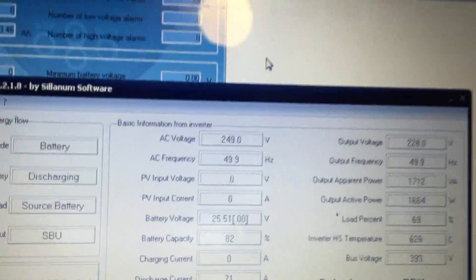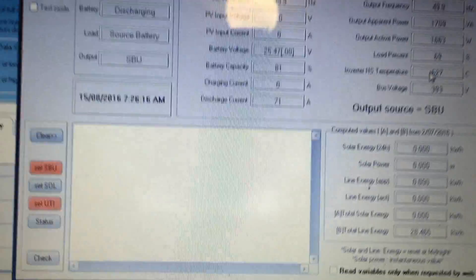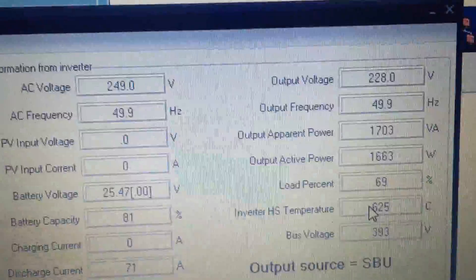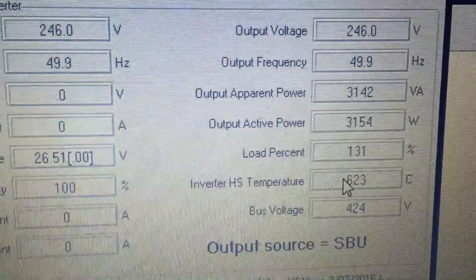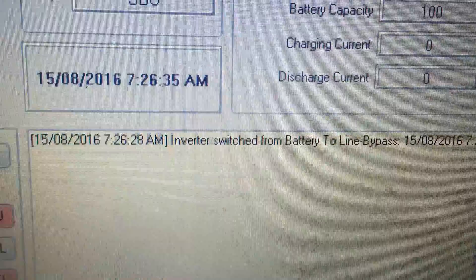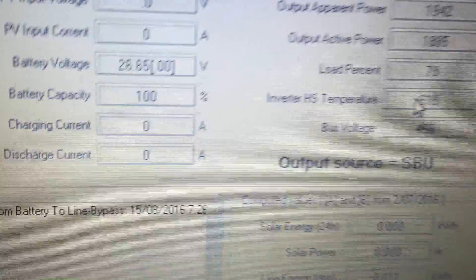What I'm going to do now is turn the microwave on as well, which is going to force it to go back to grid. And there it is — 3,100 watts, then 3,006. The inverter switched from battery to line bypass because we drew too much from the batteries. So that's how that works.